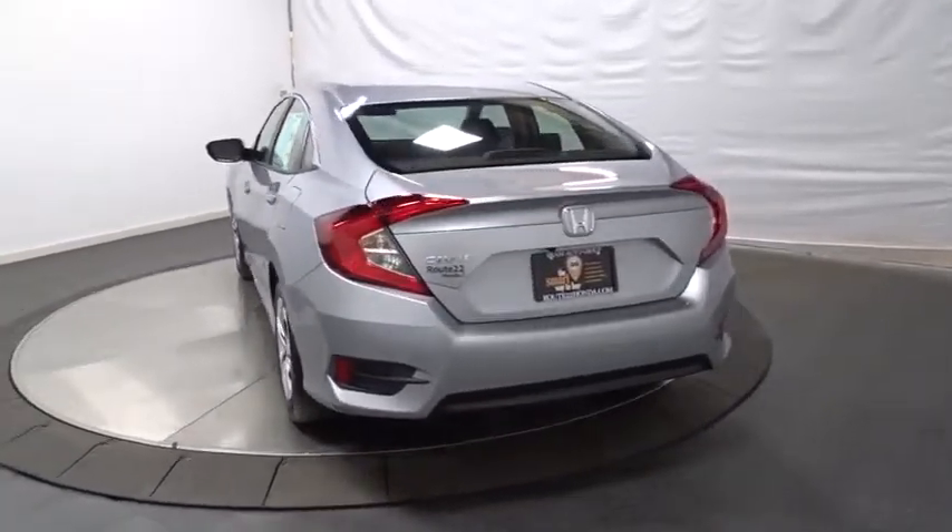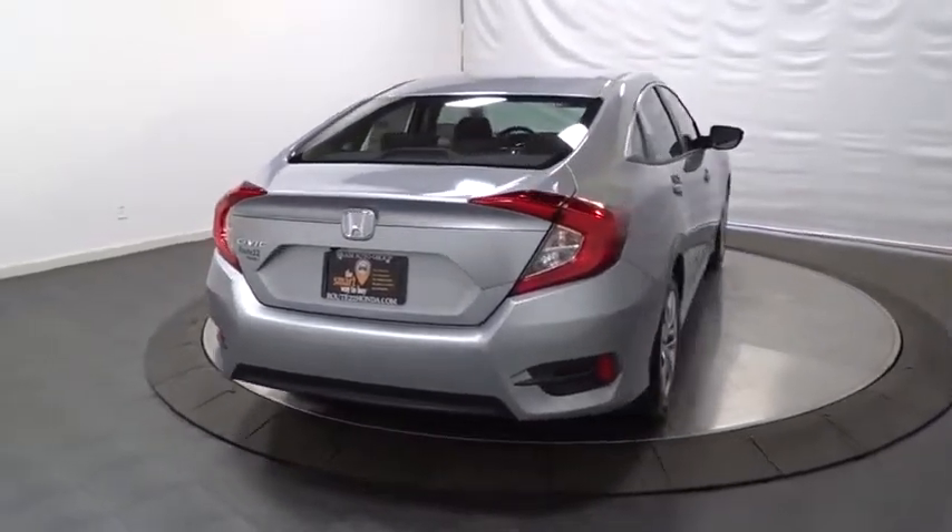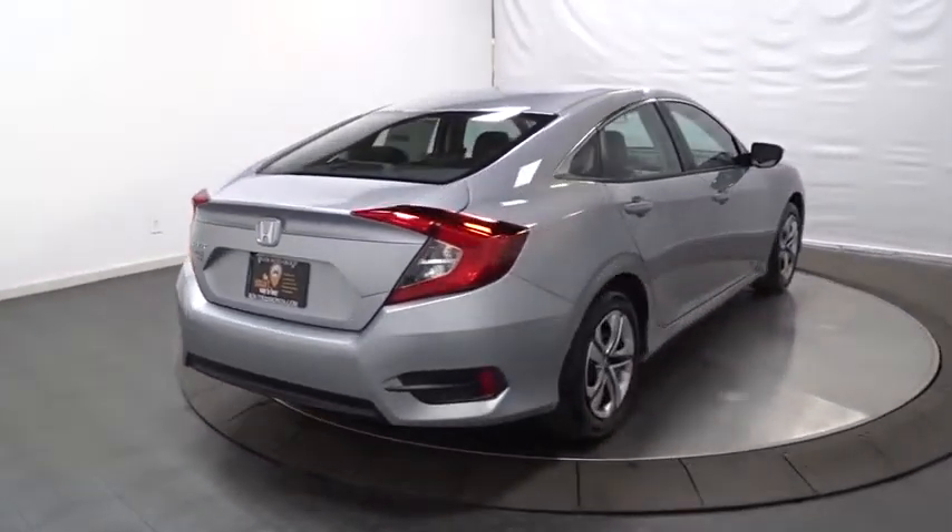Automatic air conditioning, body color door handles, engine immobilizer, power rear window sunshade, low tire pressure warning, four-piece floor mat set.